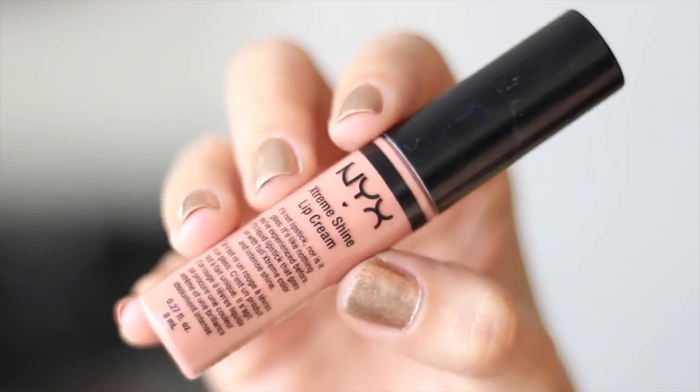Moving on, this is the lipstick I'm gonna use with a gloss on top — I'll link the products down below. It's just a really pretty pink color that goes well with the blush. Again, it's very simple and not dramatic at all. I'm popping my gloss on top of that and there we go. I want to put on my glasses already but it's not quite time for that — they're so cute though!